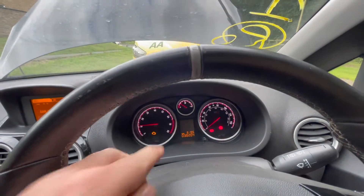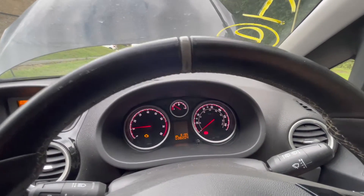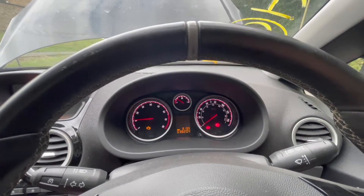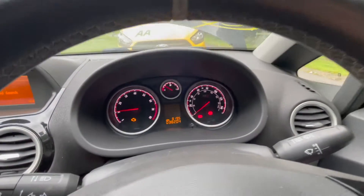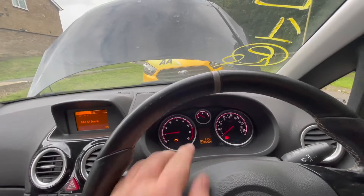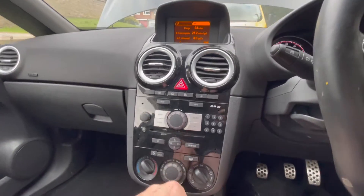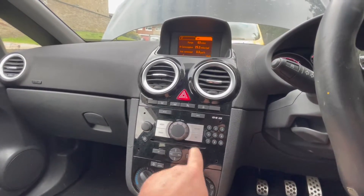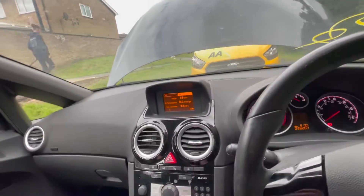We've got an engine light — that could be for any reason: it could be low coolant, boost leak, or whatever. We've got a flashing light for the tyre pressure. The tyre is flat on the driver's side. And then we've just got a seatbelt and handbrake warning. We're going to plug it in and have a look. But it looks like we've just got a basic CD player here — don't even think it's Bluetooth or anything like that.